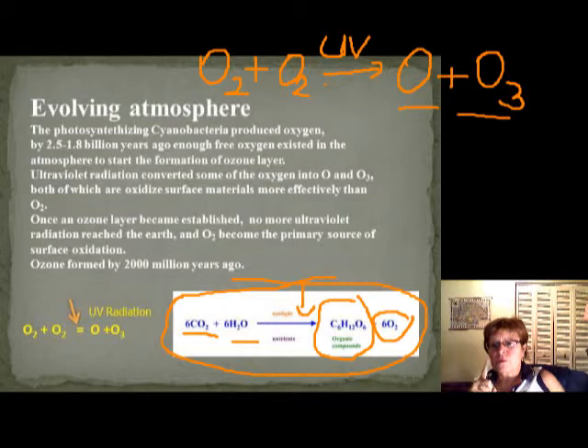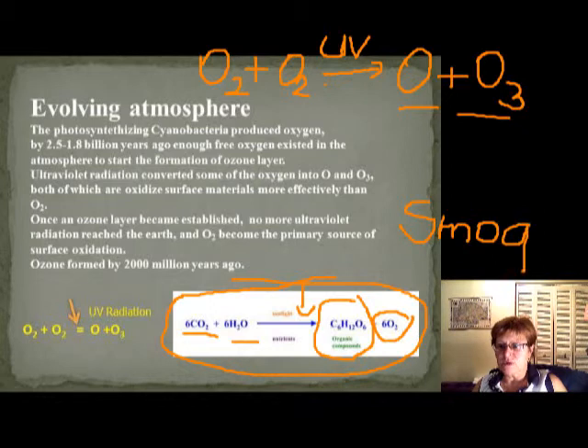One more thing: if you live in a big city or in a valley, the exhaust gas from cars — SO2 and similar gases — can react with the diatomic oxygen molecule and break it up into O and O3 ozone. Near-surface ozone is very harmful for us; it causes a lot of allergies. This is what we call smog, and many people have problems breathing in smog.